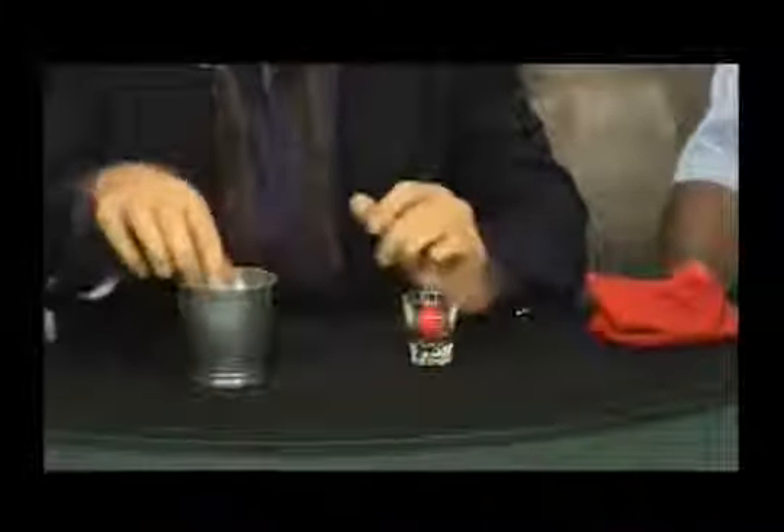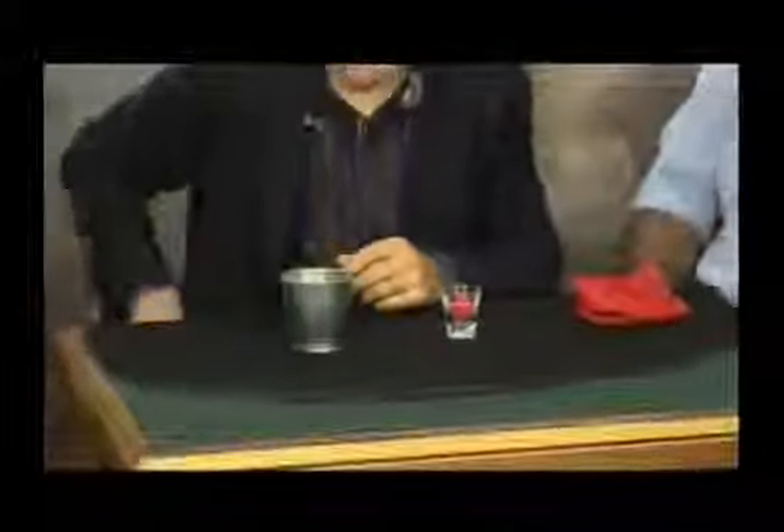It has some props: it has a bag, it has a little shot glass, it has a handkerchief — stick the handkerchief down in here for a second — it has a mini cocktail shaker. Ken, would you take a look around inside and make sure there are no hidden trap doors, elephants, anything like that. Looks good. And we also have a little ball, like so.